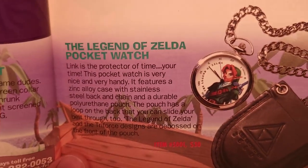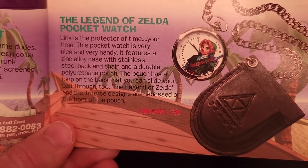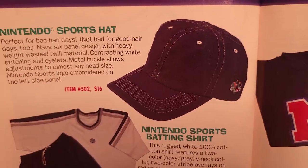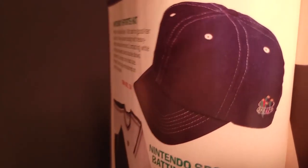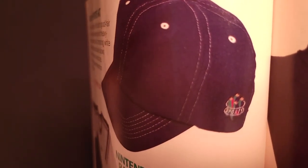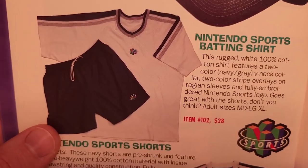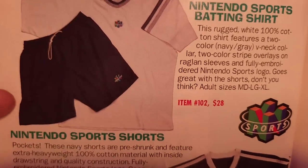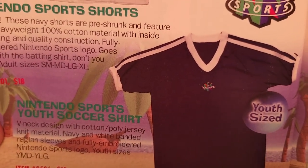Here's the Legend of Zelda Ocarina of Time hat for $25 — looks like that might have been an early iteration of the logo, which is pretty interesting. And here's a Legend of Zelda pocket watch with a little leather pouch for $30.